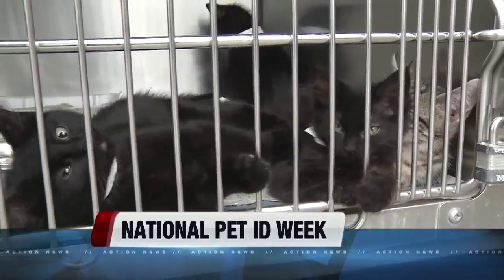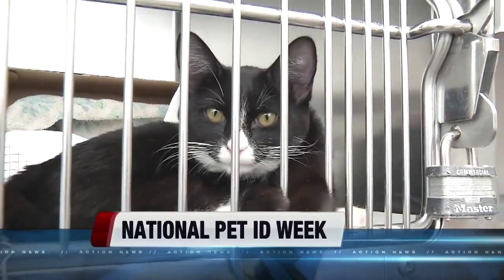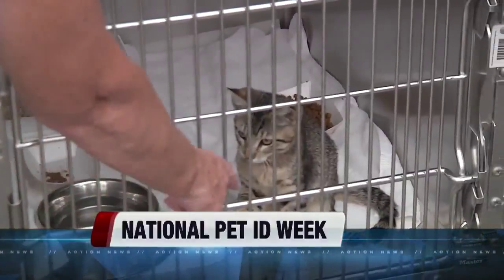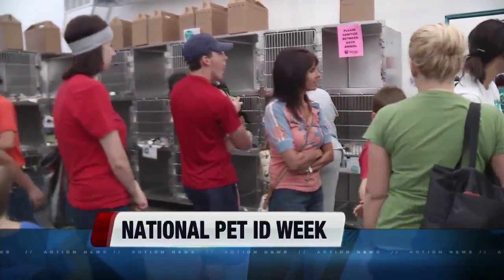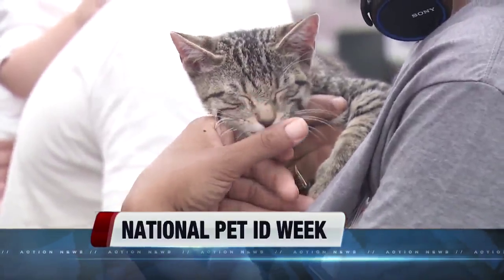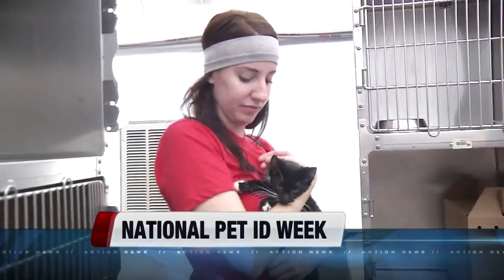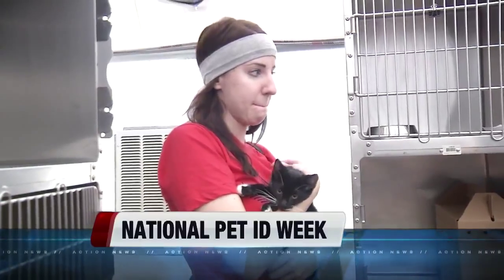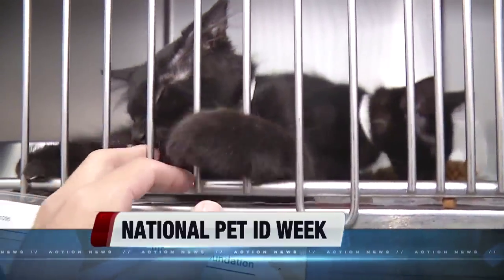It also has his rabies vaccine tag on there, but it's so easy — this can just fall off. So you also want to try to get a more permanent way to get them identifiable, and a lot of vets and animal shelters recommend getting your pet microchipped. It's relatively easy and mostly painless, much like a vaccine. They take a needle, take a little bit of loose skin, and inject that microchip right under the skin of your dog.